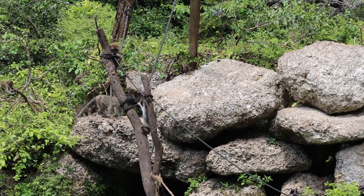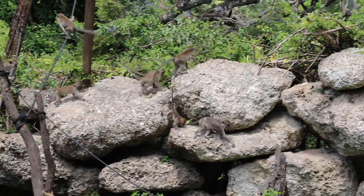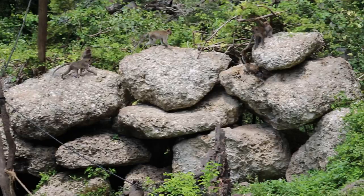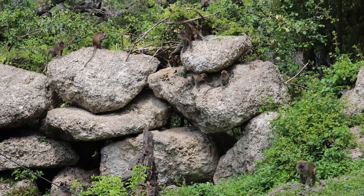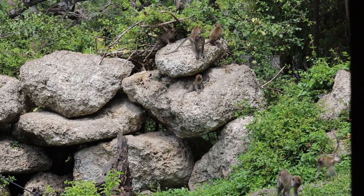All right, you guys. So the monkeys that you see in front of you are called java macaques, the crab-eating macaques. The first name they get, the java macaque, is given to them because of where they originate from, which is a small island off the coast of Southeast Asia called the island of Java.